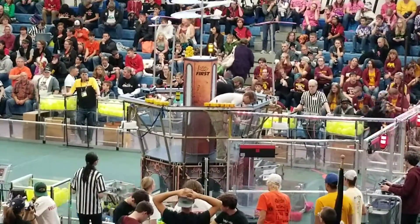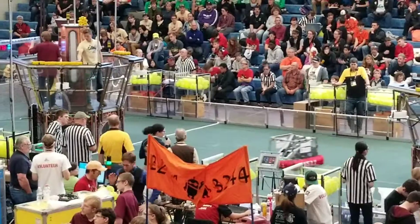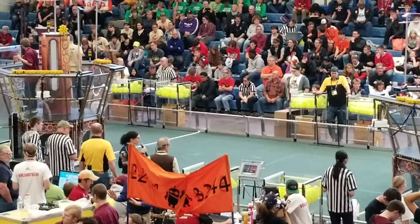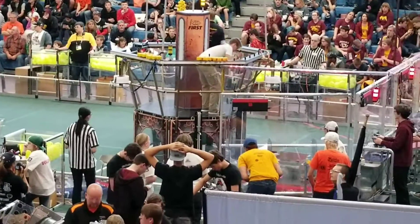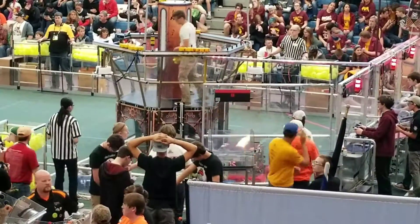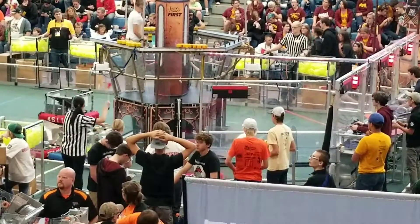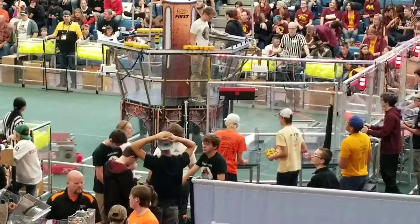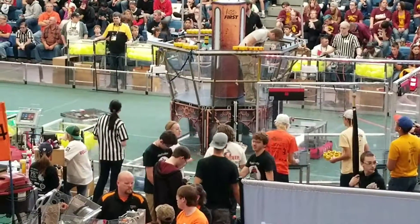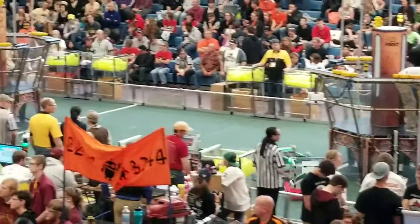We've got a little over a minute left in the match. Redline is giving us a couple of rowers — they have their third row rowing. Redline is going to reach 100 with their third row rowing, and they got it.